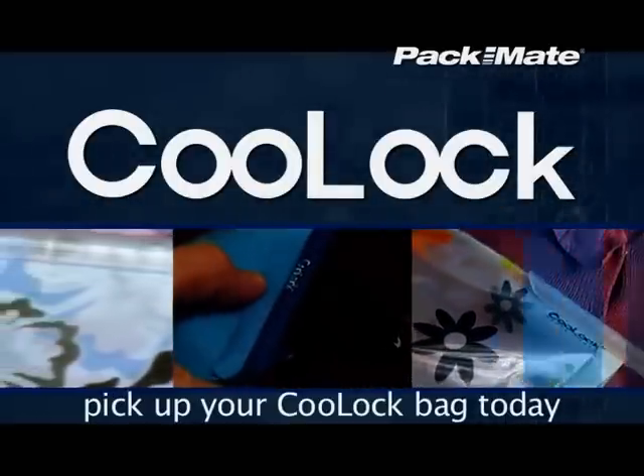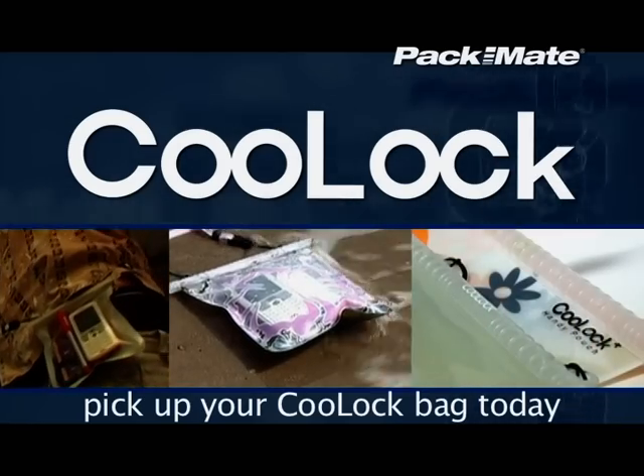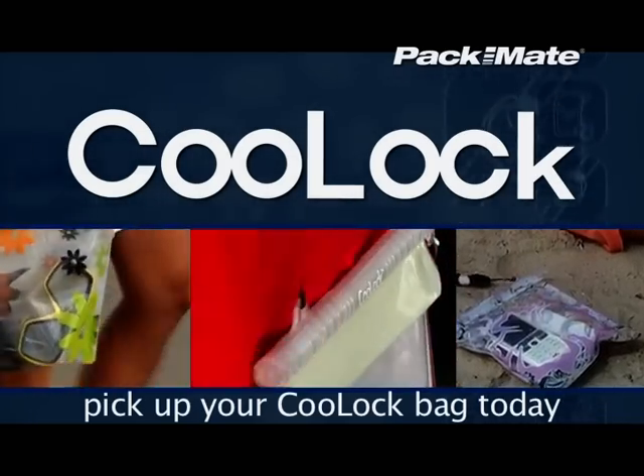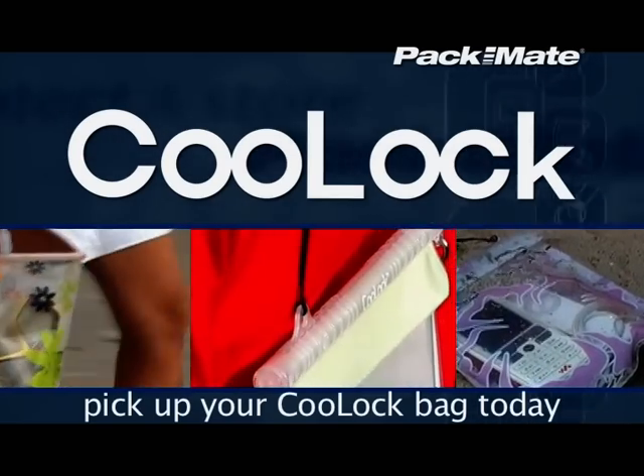Cool Lock Handy Pouches and Cool Lock Bags really are some of the coolest accessories ever, and every Handy Pouch contains a Cool Lock Pouch. Make sure your valuables are safe from water and dirt wherever you are, and take your selection to the checkout now.